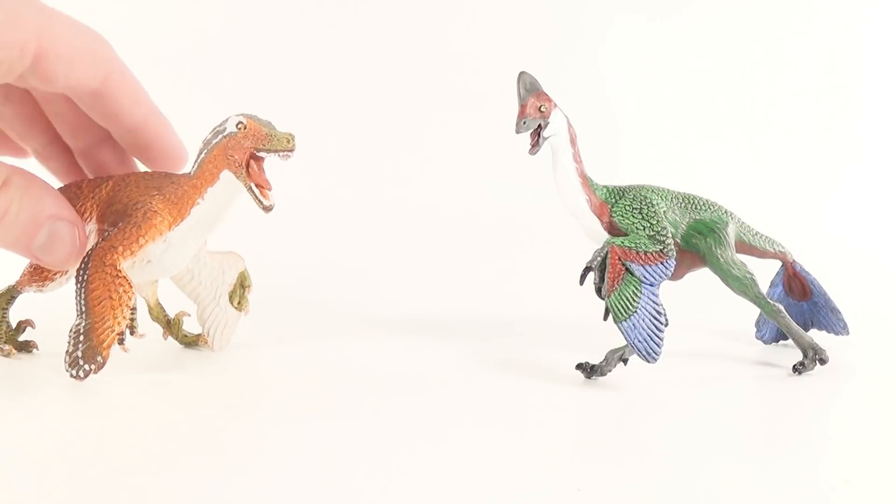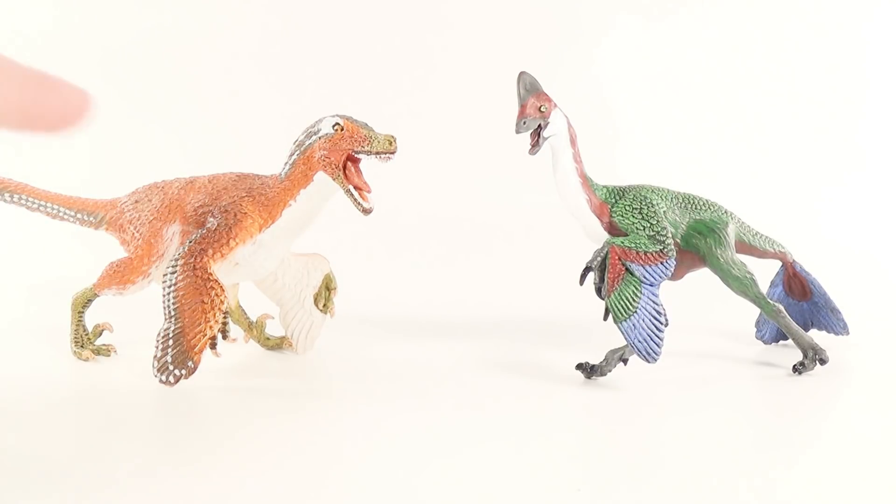For comparison, here is the Safari Limited Anzu next to the Safari Limited Feathered Velociraptor — a link to that review will be down below in the description. These two gorgeous feathered dinosaurs display spectacular detail and I think they look absolutely great next to each other, although they are out of scale.